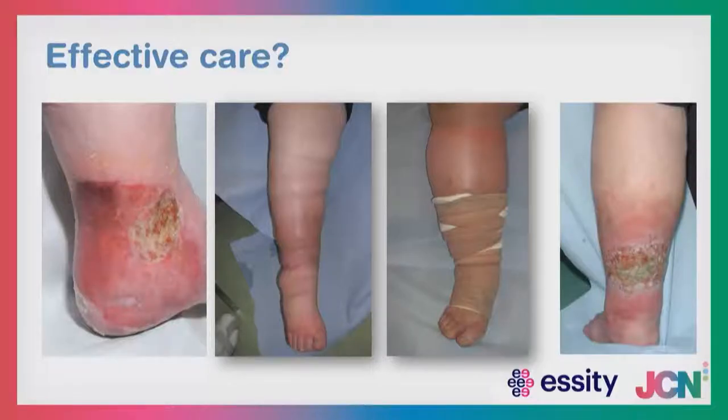Dawn has beautifully articulated the problem and the scale of it. Many of you will be facing this on a day-to-day basis. We have to ask ourselves: are we providing the best care for these individual patients? Is this truly effective care? Unfortunately, this won't be a shock to many of you — you will recognise these images and many of you will have patients with similar clinical issues. Is this good enough? The answer is easily no.